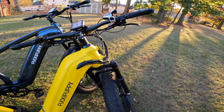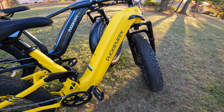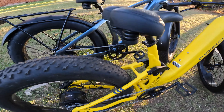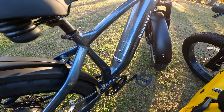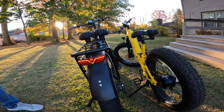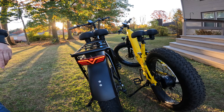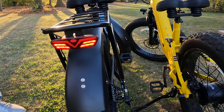Pucky Puppy considers the Boxer more of an off-road e-bike, which is why it doesn't come with fenders or a rear rack. However, on the Beagle you get plastic fenders front and rear and an included rear rack. Something else you get on the Beagle that you don't get on the Boxer is an integrated tail light that also functions as a brake light — and the brake light works whether your tail light is on or off.